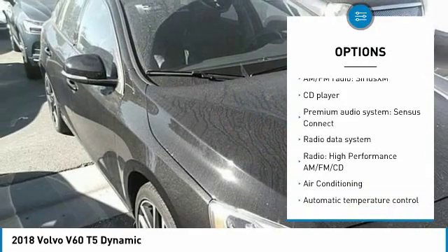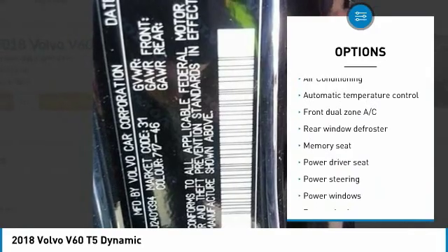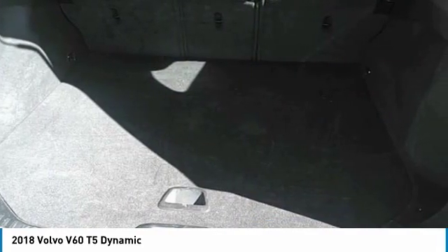Backup camera, traction control, dual airbags, air conditioning, power steering, one owner, four wheel disc brakes, eight speakers, power windows, trip computer.